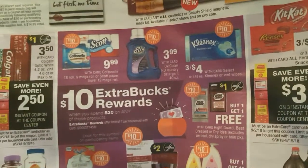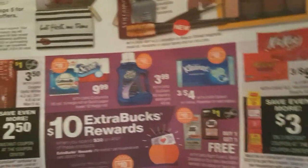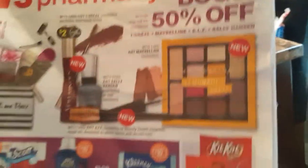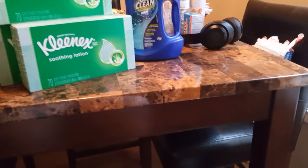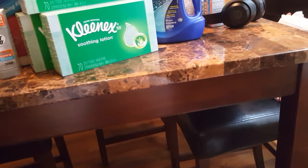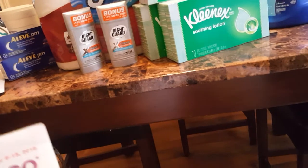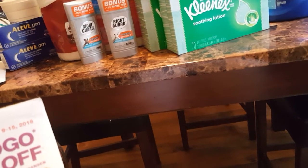I decided to get one Scott paper towel for $9.99, one Cottonelle for $9.99 — that's $20. One OxyClean for $3.99 and three boxes of Kleenex for $4 — so I'm up to $28. Then I went ahead and got the Right Guard buy one, get one free, so I ended up paying $4.99 for the two, which made me hit my $30. So I completed the Spend $30, Get $10 deal in this transaction.